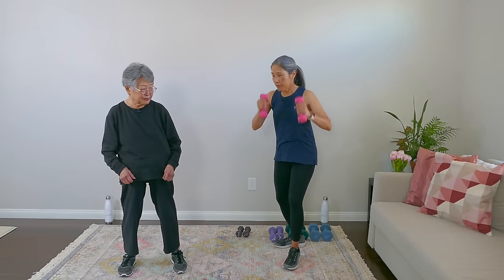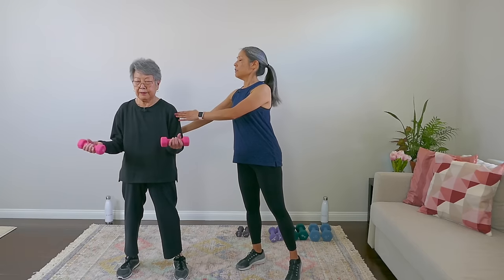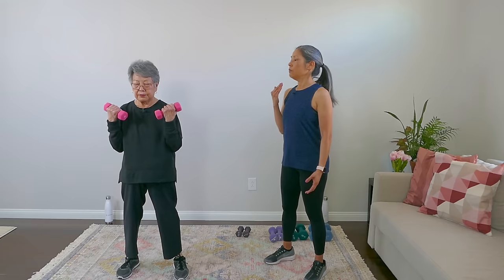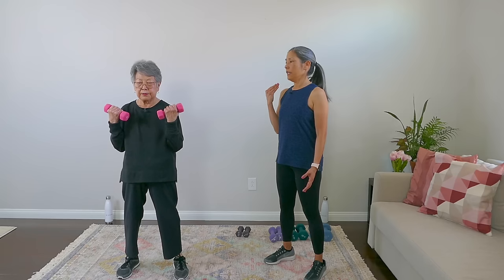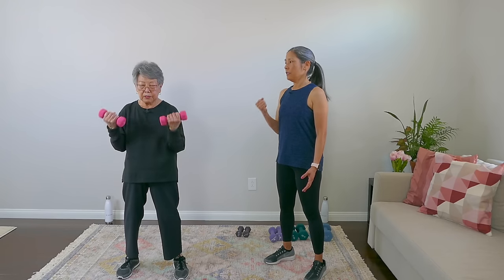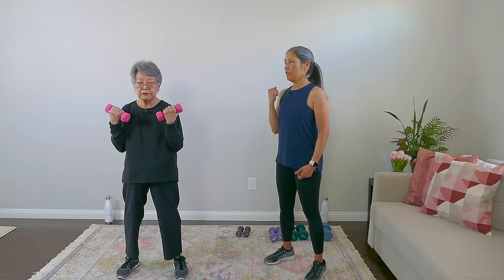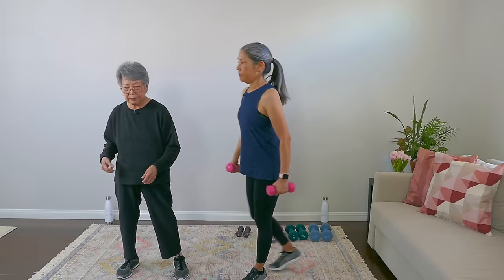We're moving on to some heavy three pounders. Give me that good form — shoulders back, elbows in, back straight. One, down, two, down, slow, three, slow, four, five, six... looks like this is challenging for you... seven, I'm doing it, eight, nine, one more, and ten. Very good. Tell me how you were feeling by number eight. It was getting heavier, but I could still manage it with minimal stress.